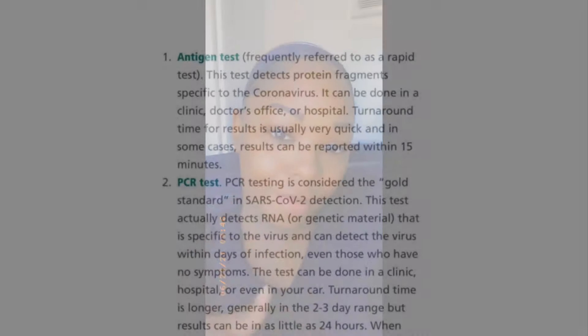So check with your airline before you come in. I'll add a screenshot of what the rapid test is and what the PCR test is specifically, for those who are interested.